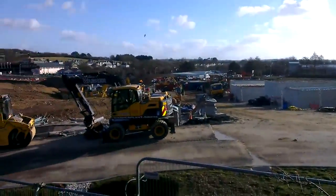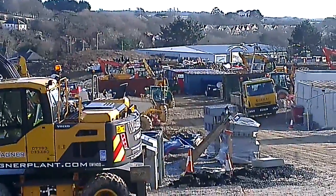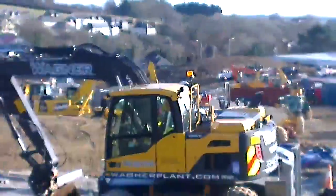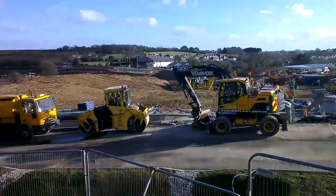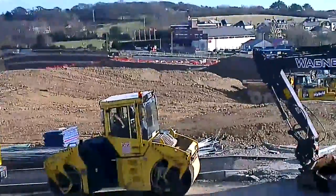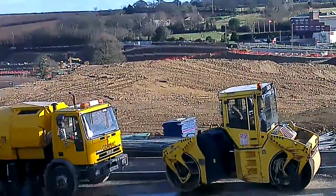Well here we are, a continuation of the park and ride scheme and housing scheme which will be up this end, along with Waitrose down there in the corner. Now the 1st of February, we've been levelling off here in the last couple of weeks, and that'll all be part of the park and ride scheme there in front of us.